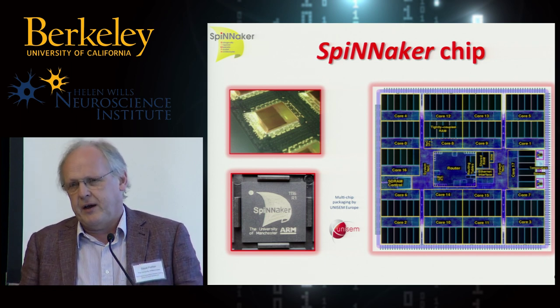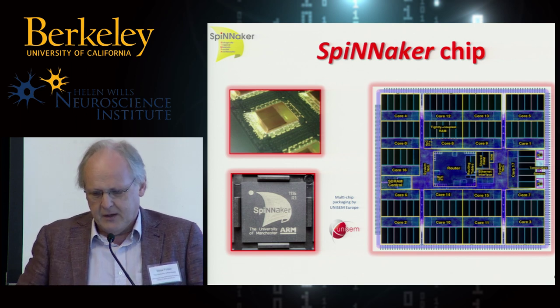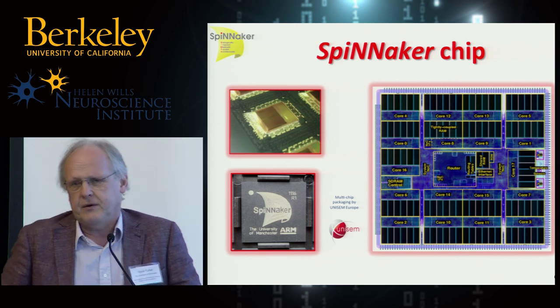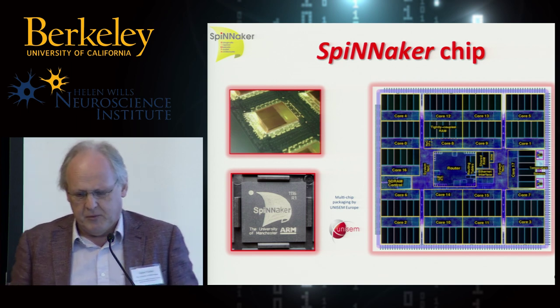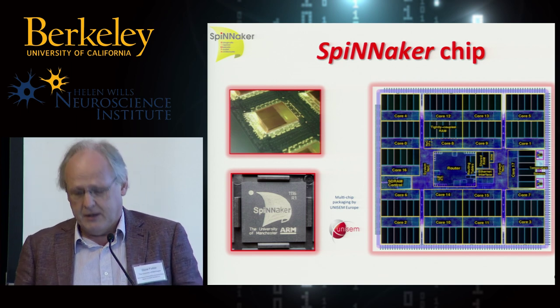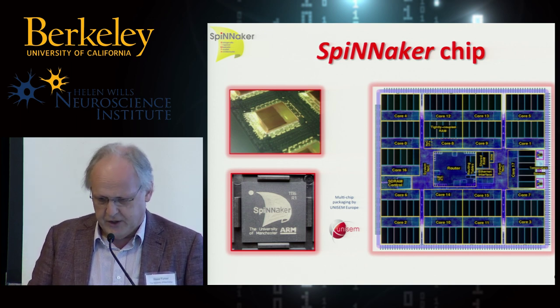We spent the first five years of the project just designing this square centimeter. That took about 40 man-years of effort. One of my claims for chip design is you get more PhDs to the square millimeter than in most subjects, which is obviously an important research quality metric.